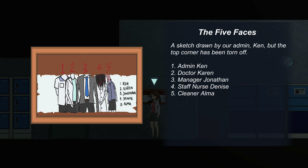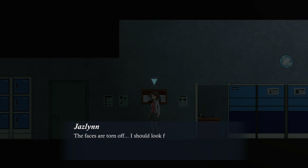Five faces. A sketch drawn by your admin Ken, but the top corner has been torn off. So we have admin Ken, Dr. Karen, manager Jonathan, staff nurse Denise, and cleaner Alma. Faces are torn off — I should look for the pictures of these five people. Maybe I can find out something. As for Alma's picture, I should go to the toilet and see if I can find anything there.